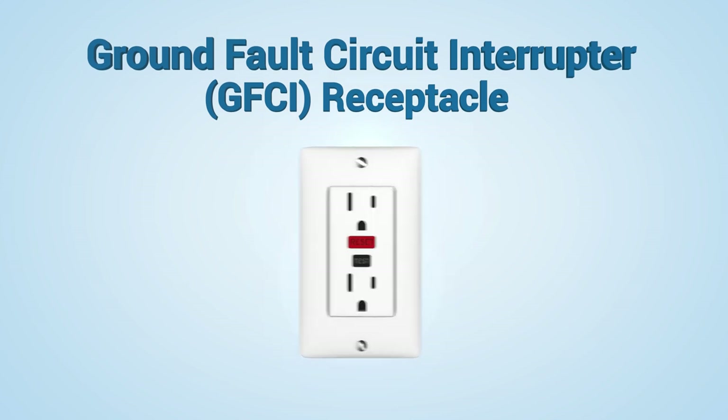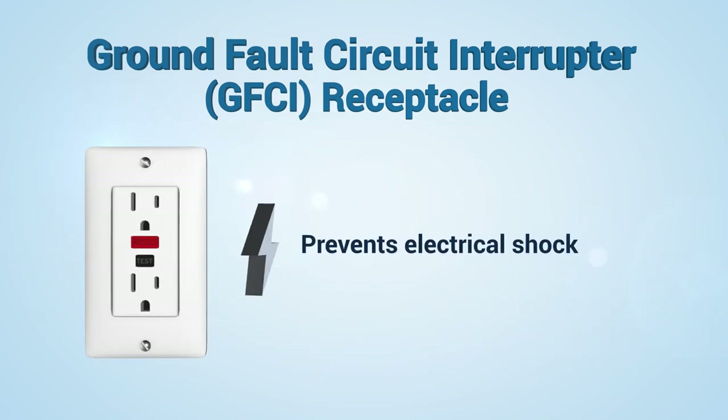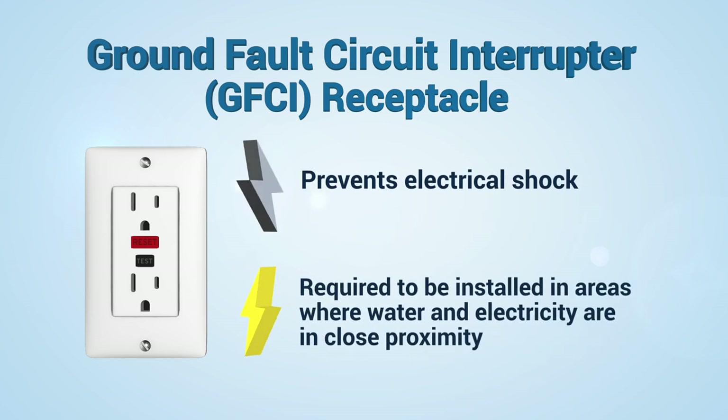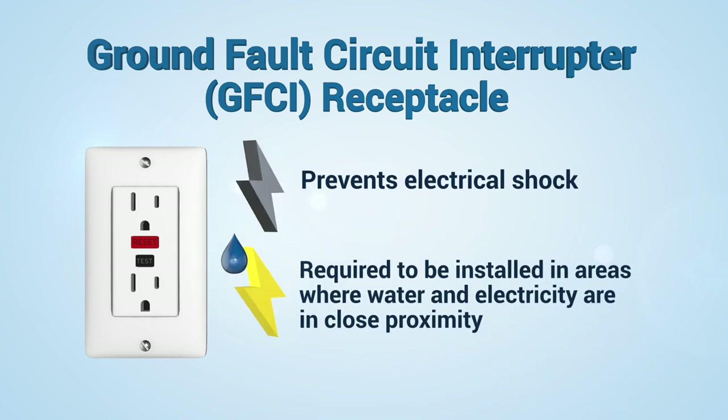Ground fault circuit interrupters, or GFCIs, prevent electrical shock by quickly shutting off power when they detect an electrical danger. The National Electrical Code requires GFCIs in areas where water and electricity are in close proximity.